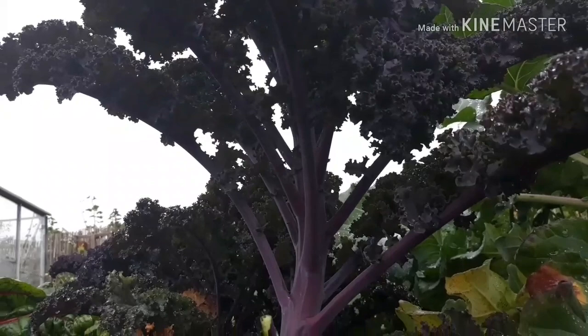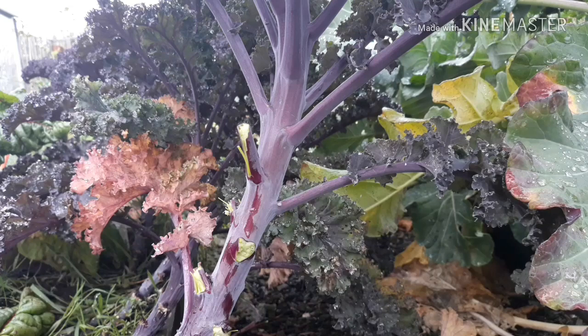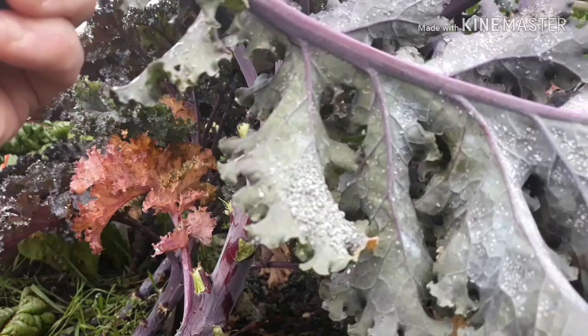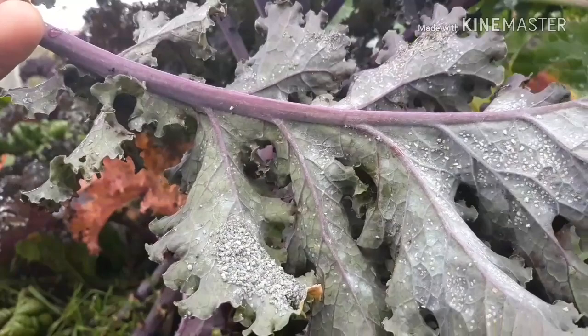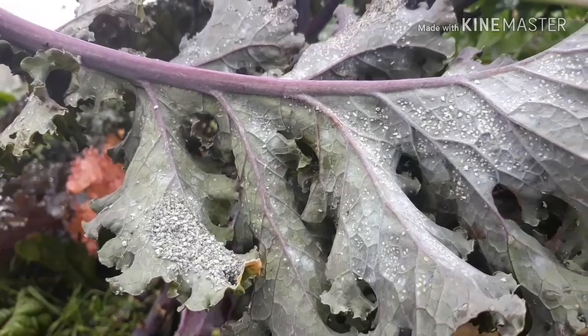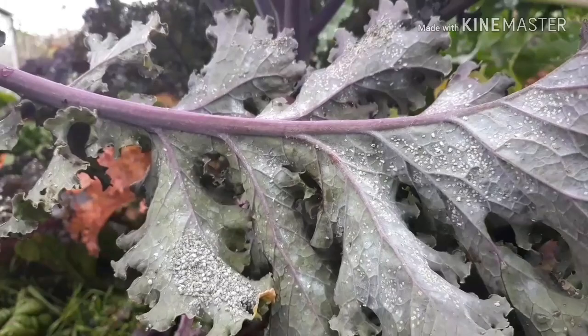Right, this is one of our several kale plants at the allotment and it is covered in whitefly. Look at that — disgusting! So my question to you is: what have I done that's allowed this to happen? I'm suspecting netting, but then again, how can whitefly not get through netting? They're tiny.